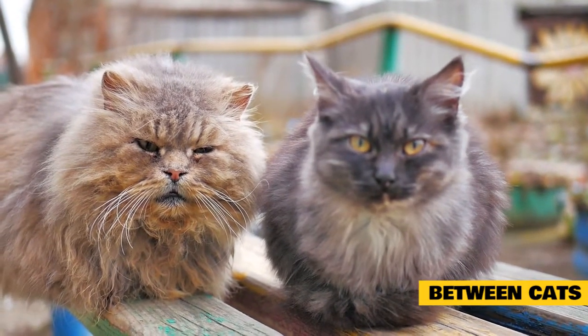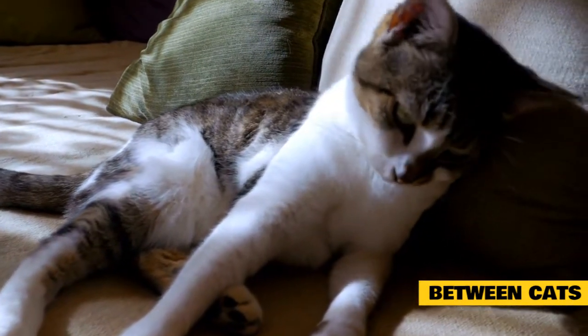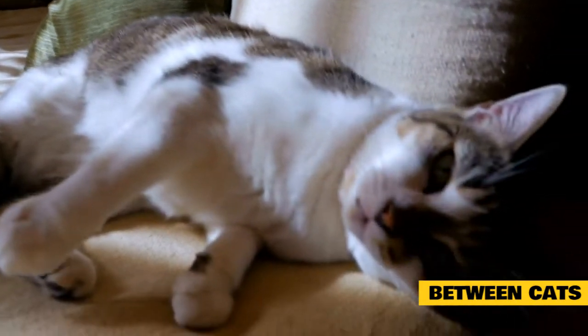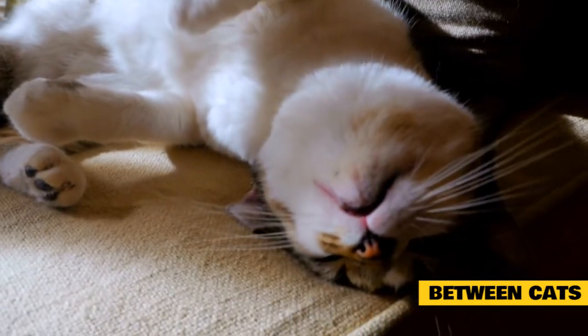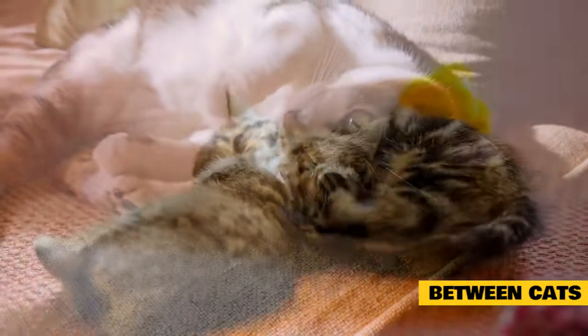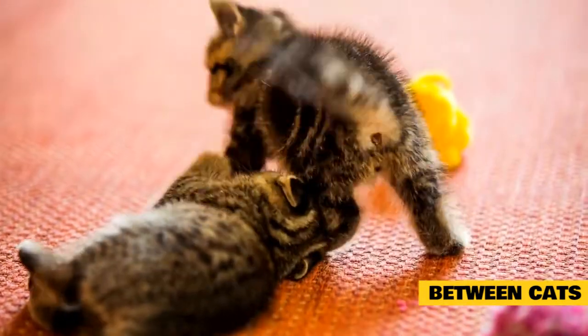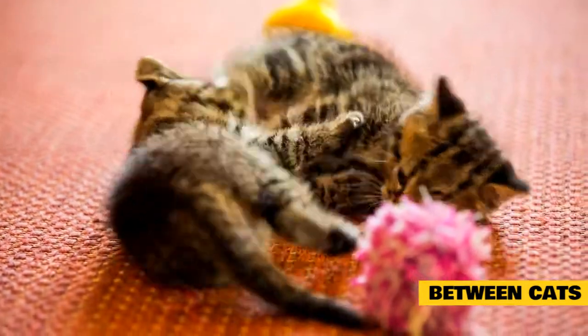Aggression between household cats is more subtle and complex than the conflicts between two outdoor toms. It can be so subtle, in fact, that cat parents don't notice it. The aggressor cat postures and the recipient makes himself look smaller and may break away to avoid the aggressor. The aggression can occur between females or between females and males. It can be related to physical size and activity — large cats often intimidate smaller or less active cats.